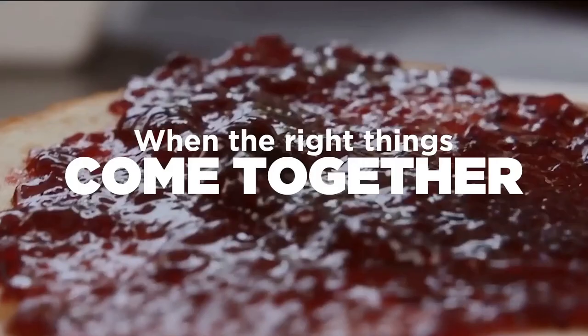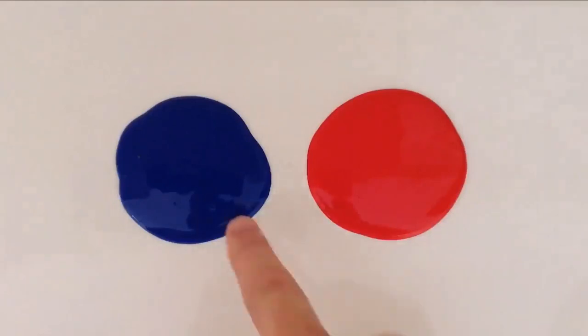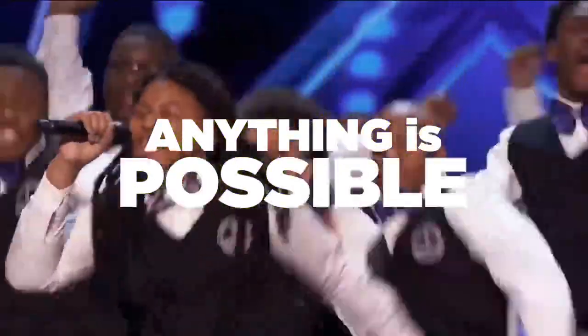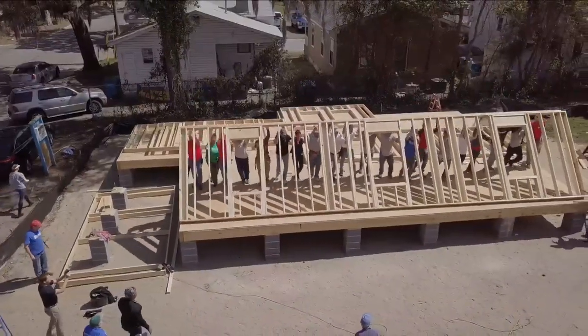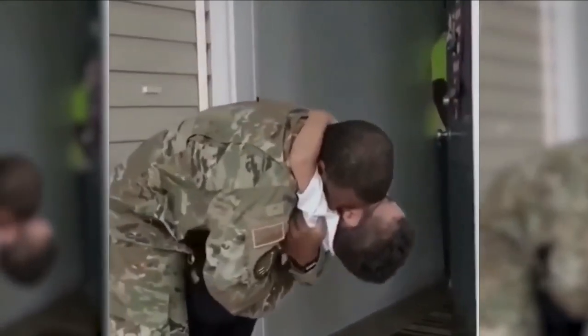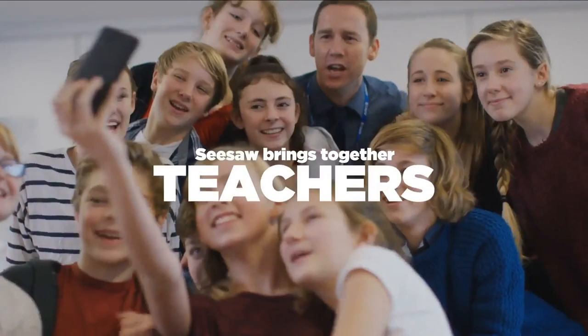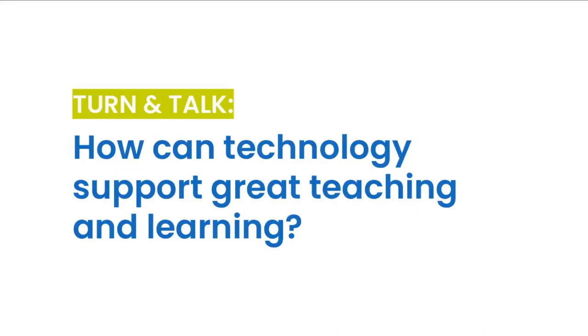So why Seesaw? When the right things come together, great things happen. So let's take a moment to reflect: how can technology support the great teaching and learning that is already happening in your classroom?